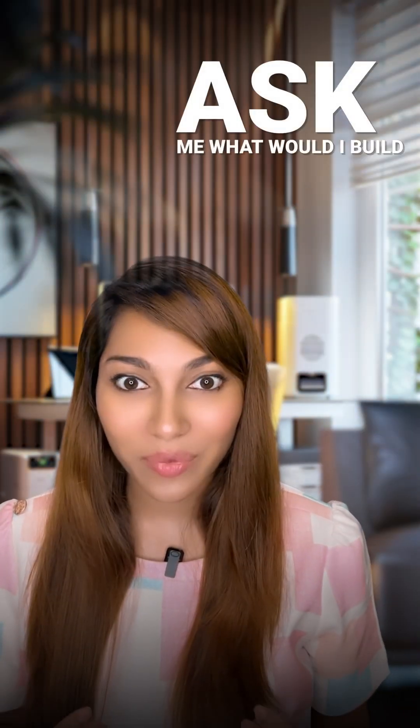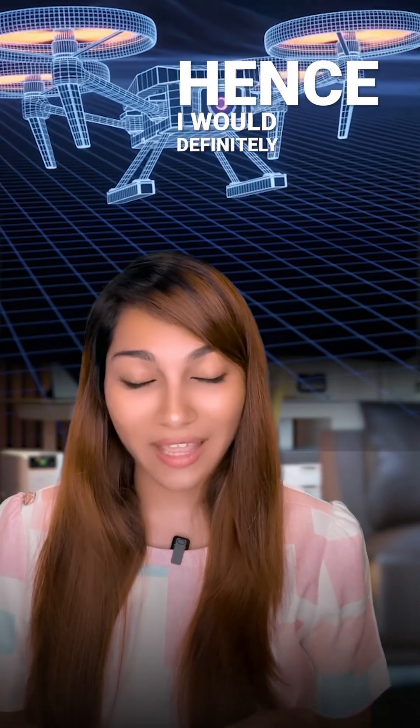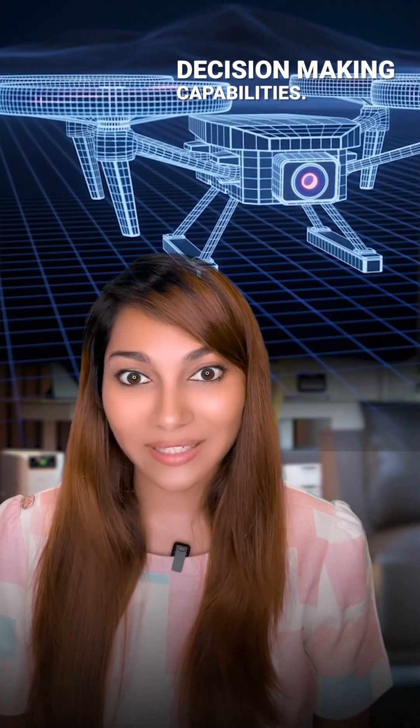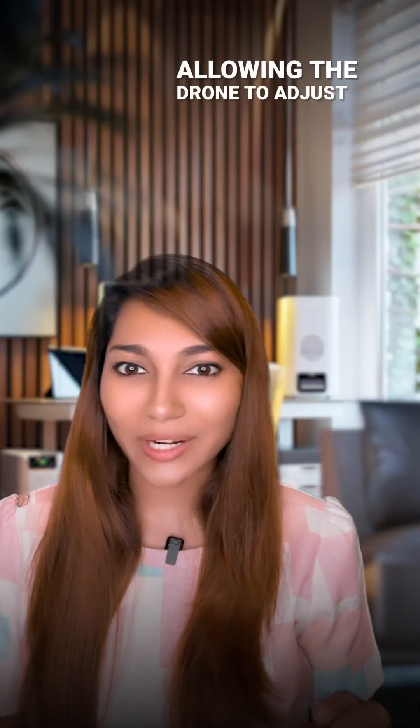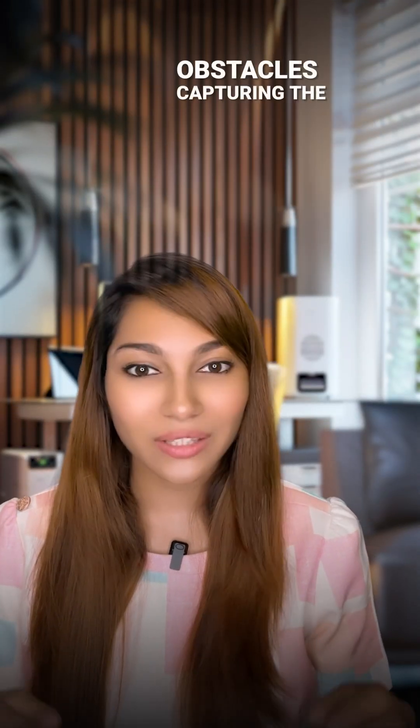If you ask me what I would build using this supercomputer — I'm very fascinated by flying, and hence I would definitely build a super drone with real-time decision-making capabilities, allowing the drone to adjust camera angles so that it avoids obstacles and captures the perfect shots.